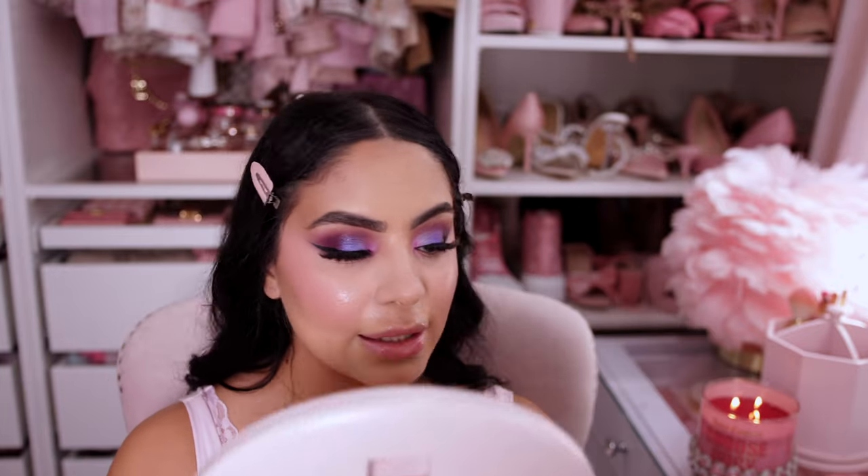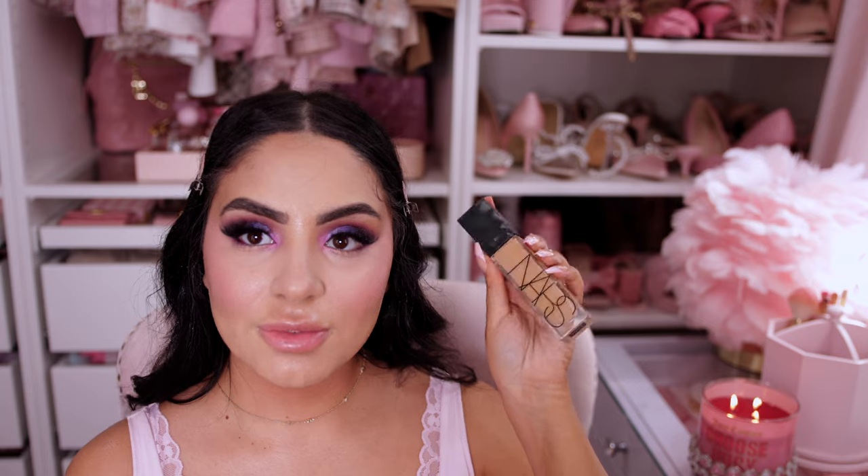This skin is looking flawless. I am just obsessed with this foundation — I forgot how much I loved it.